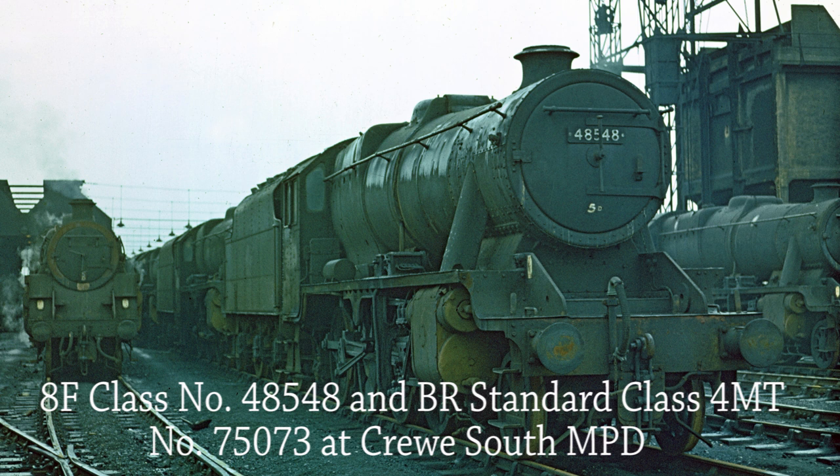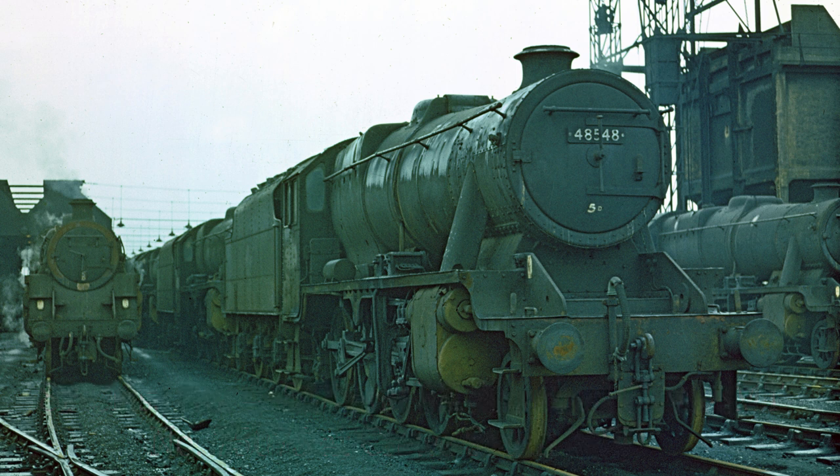In the foreground of Crewe South MPD on the 25th of June 1967, Stanier Class 8F 48548 waits for its next turn of duty, whilst in the adjacent road BR Standard Class 75073 also waits patiently. Souvenir hunters have probably robbed the locomotive of a smokebox shedplate, now chalked 5D Stoke, and 75073 has also suffered the same fate, with a smokebox number plate also missing.